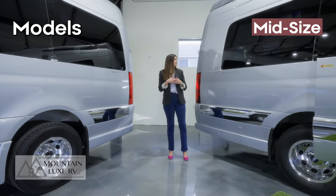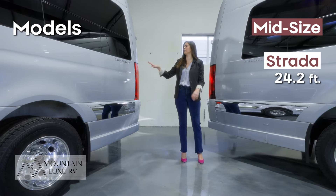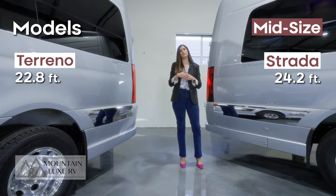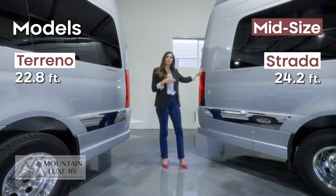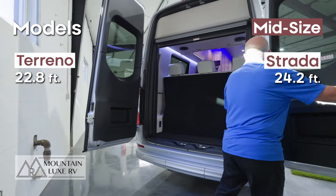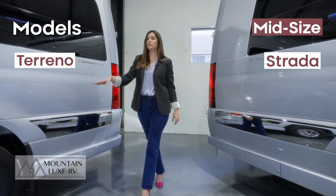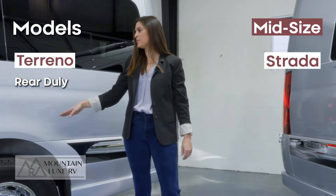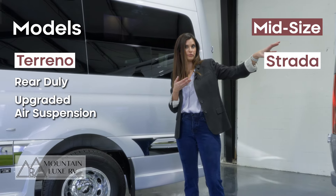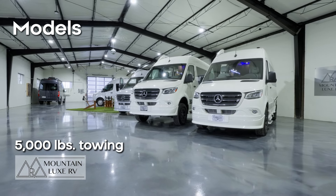Here we have your midsize models. You have the longer model, the Strata, at about 24.2 feet long, and then you have the Torino, which is about 22.8 feet long. They're basically the same van — really the only difference is about 15 inches of length, which translates to trunk space behind the seat in the Strata that you don't get in the Torino. On both the Torino and the Strata, you have the Dually in the rear and upgraded air suspension, both things you don't have on the Turismo. Every single model has a 5,000-pound towing capacity, so it doesn't matter which model you go with if you're looking for towing.